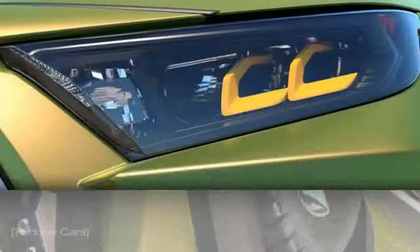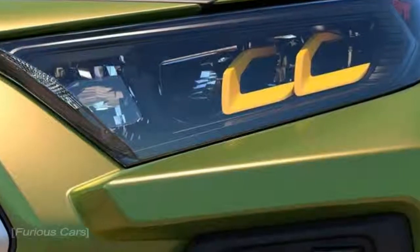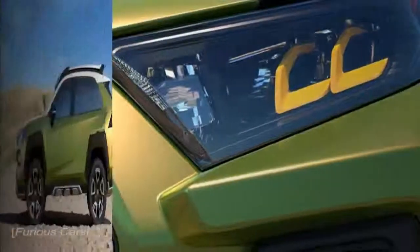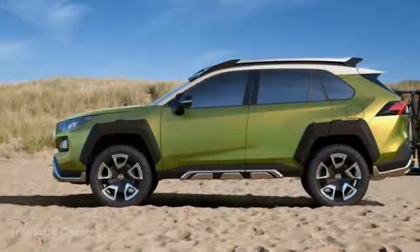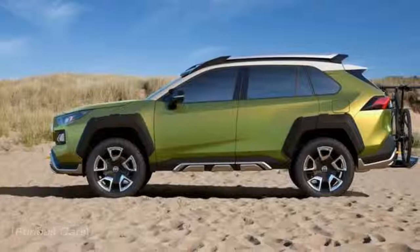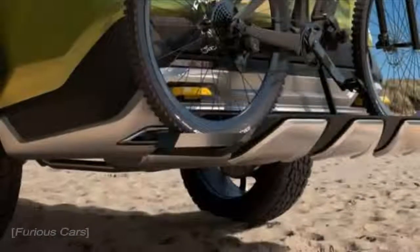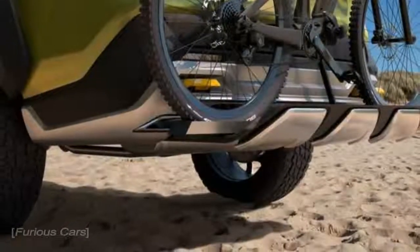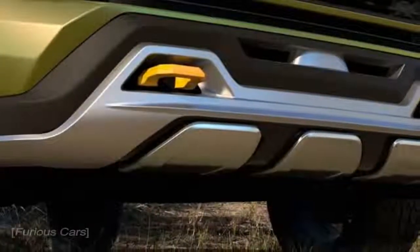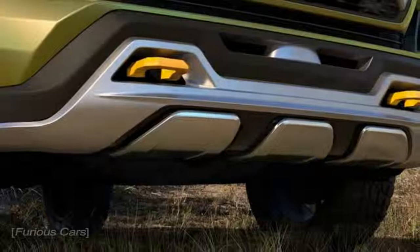The Toyota F-TAC concept takes all off-road centered hardware imaginable and stuffs it into a crossover-looking body. Toyota painted it in a dashing shade of green, added bumper protection, massive skid plates, additional LED lights on top of the front and for the back, a bike rack, and more. Honestly, it all looks quite nice — even fine. I could see myself driving it somewhere, but the question remains: how far could I go?